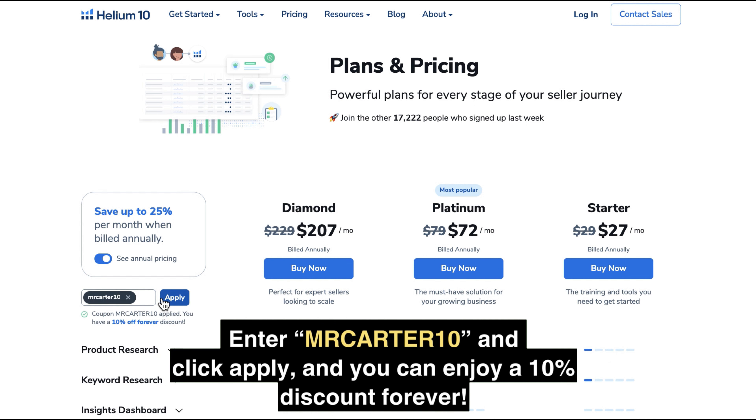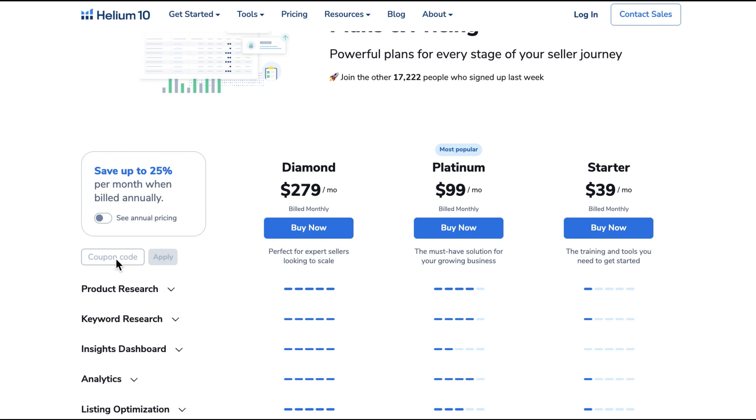In the coupon field, simply enter MRCARTER10 and click Apply, and you can enjoy a 10% discount forever. This offer stands strong for both monthly and yearly plans.